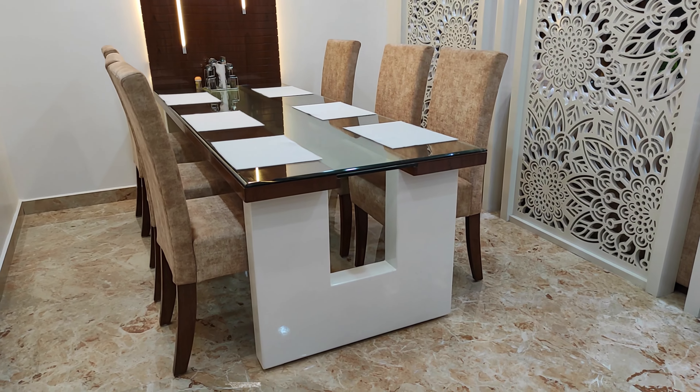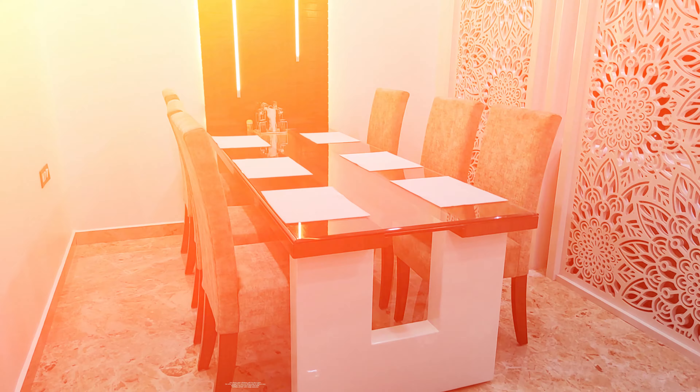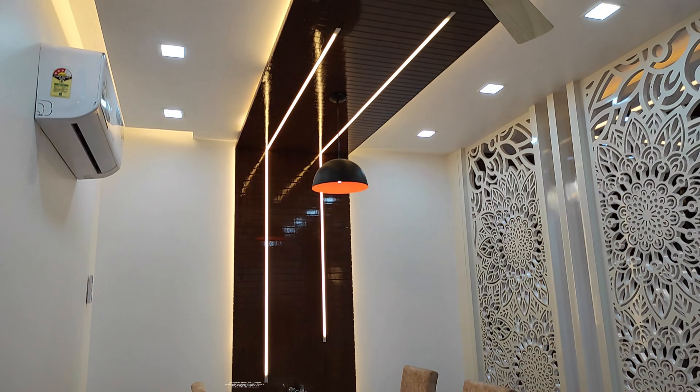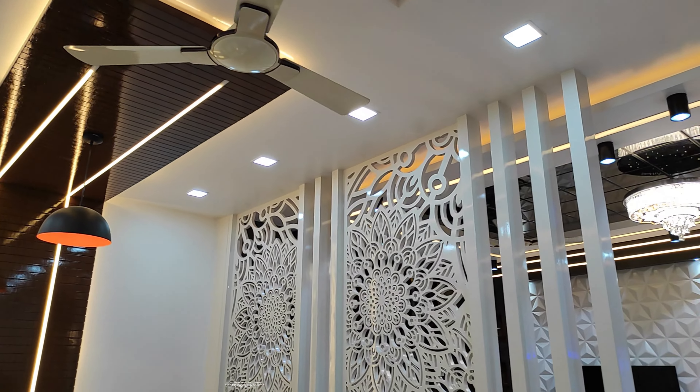This dining table is finished with Pudeco paint. The rafter design from the adjacent dining table to the ceiling is giving a very luxurious look to this table. The partition of CNC YOLI is really awesome.